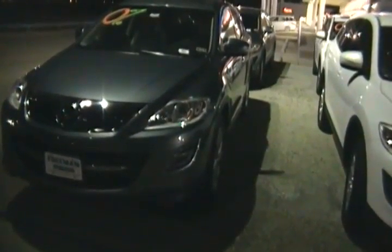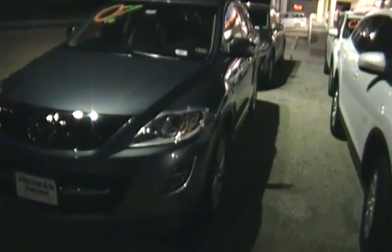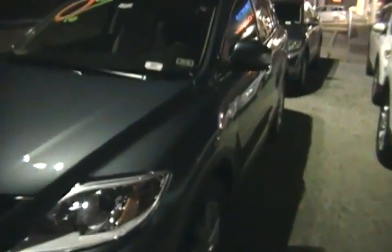Hey Brent, this is Scott Wallace at Freeman Mazda. I just want to send you a quick video of a CX-9 here on our lot. I wanted to get in here and show you the interior.